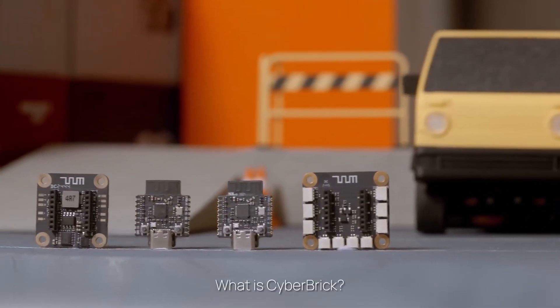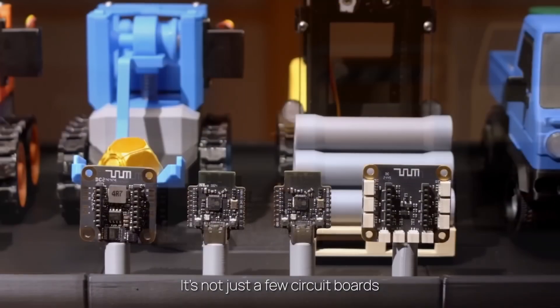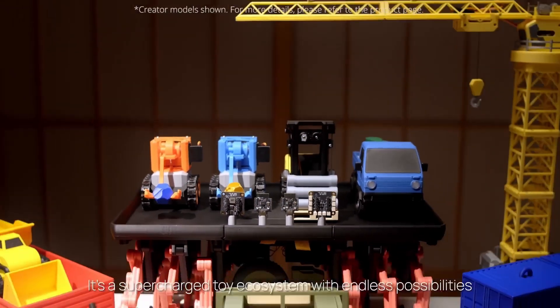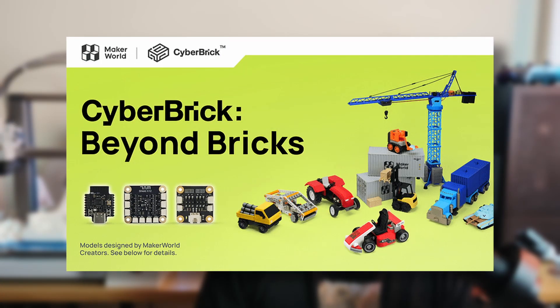BumbleUp just released a Kickstarter campaign with their modular printable toy ecosystem called Cyberbrick. Hello and welcome. If you're new here, this channel is about 3D printing and learning how to design 3D models. I share my projects, some cool prints from other creators, but also my opinions on the 3D printing world. Today I want to talk about Cyberbrick from BumbleUp, just released on Kickstarter.